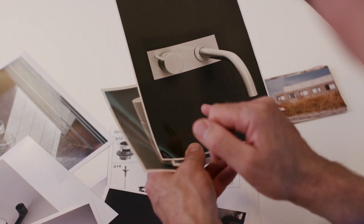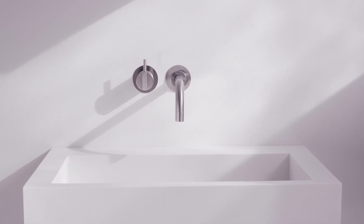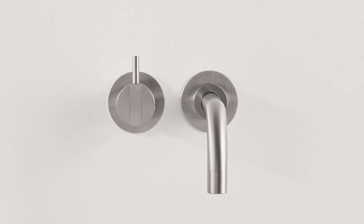The idea was to hide away all the complicated things in the design, so you just had the handle and the spout coming out of the wall. Jacobsen's original design has changed very little since he designed it 50 years ago.